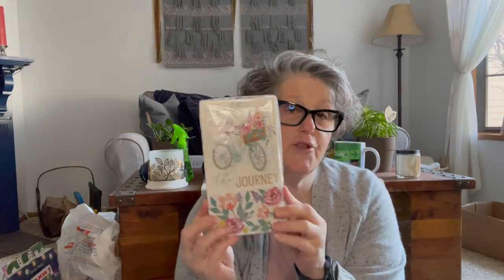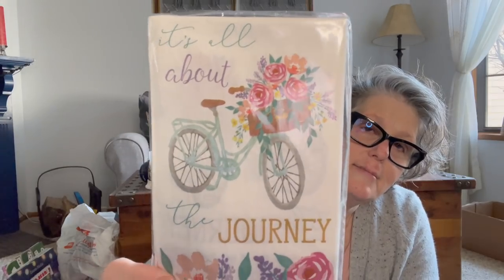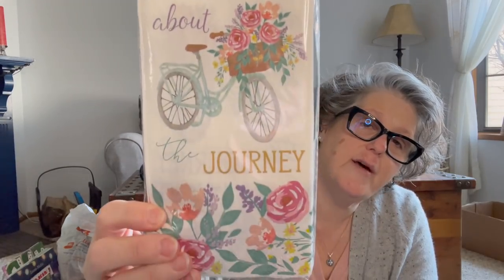I found these napkins and I just like them because it says 'it's all about the journey.' I think that is appropriate and they're fun for spring. I use napkins, you know.